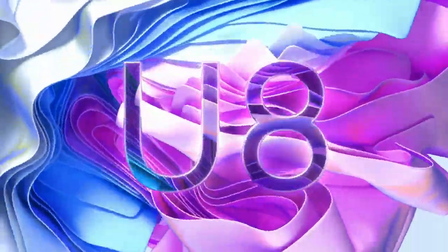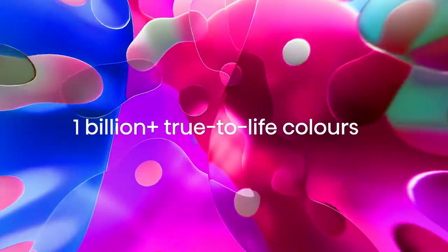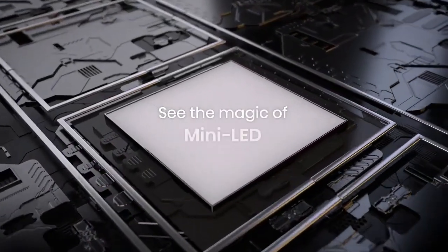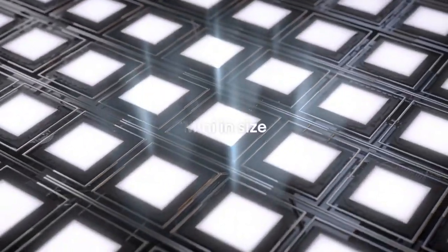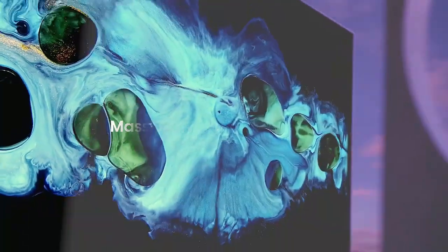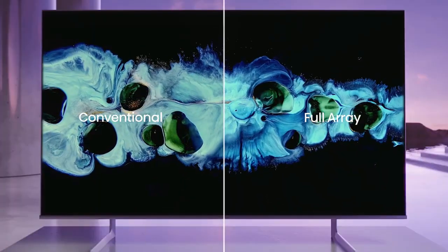HiSense 55 U8H QLED U8H Series Quantum 4K ULED Mini LED Google Smart TV with Alexa compatibility, Quantum Dot, 1500 nit, HDR10 Plus. Supported internet services are YouTube, Amazon Prime Video, Apple TV, Spotify, and Google TV.